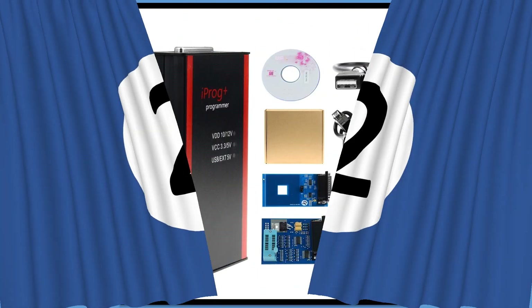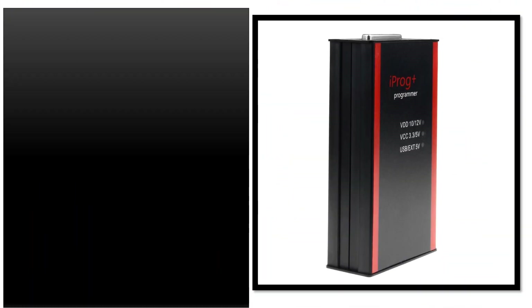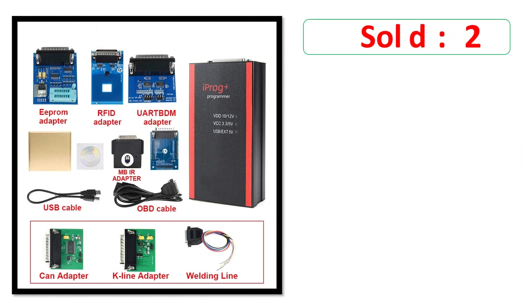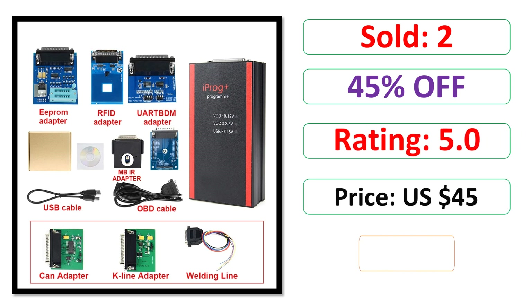At number 2. Sold. Percent off. Rating. Price. Available in stock.